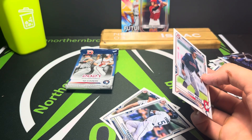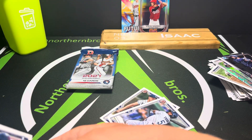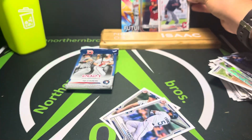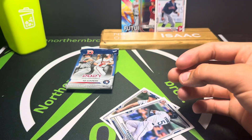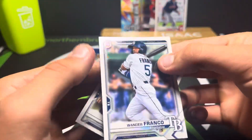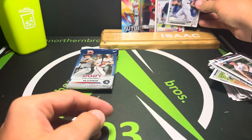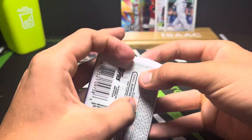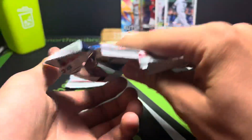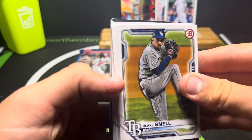We got one sleeved up - Gabriel Arias, First Bowman. I feel like he's a better name. I don't think he's actually that bad right now. And of course we got the Wander Franco right here, and Nick Bitsko - never heard of him. Hopefully we can get an autograph, that'd be so nice. But I will take the Gabriel Arias - I think that's a good one.